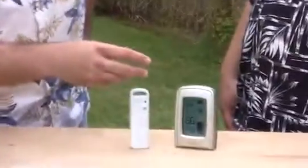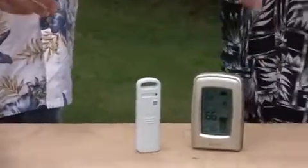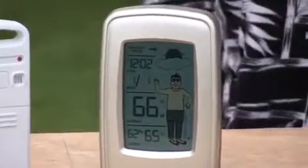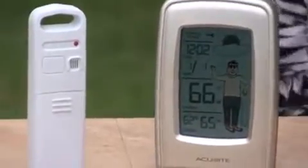And the forecasting icon above his head — that actually tells you what's going to happen later, in the future. It's a future forecast, so it'll give you the next 12 to 24 hours. And it's based on this really cool patented technology which tracks the barometric pressure changes in your area. It really learns the weather patterns in your backyard.